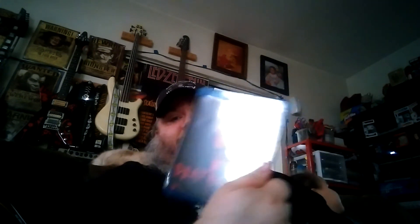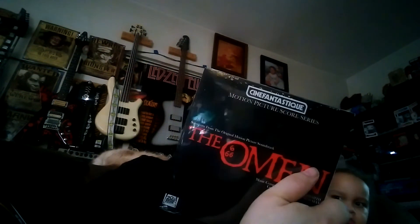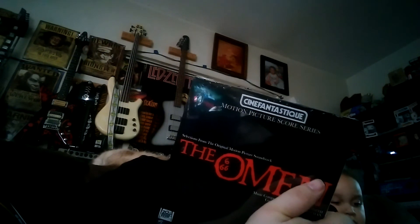We got a Blu-ray — we got Deathgasm, which is awesome. And then for vinyl, we actually got a vinyl record: The Omen complete music score, which is pretty cool — a nice little collectible. I think this is for the movie, which is cool. Nice little addition to my vinyl collection.